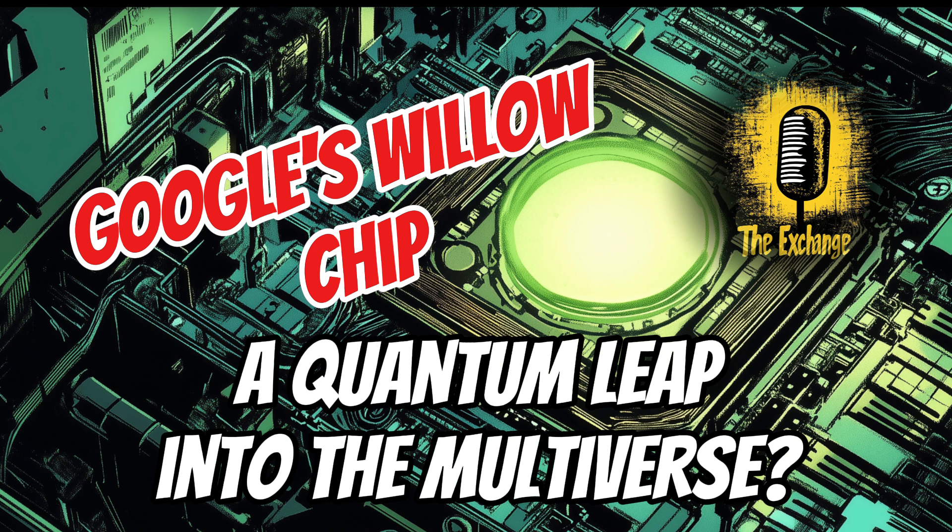Our everyday computers use bits, which can be a zero or a one, like a light switch that's on or off. Quantum computers use qubits. Qubits are where things get really fascinating. A qubit, instead of being limited to zero or one, can be in a state of superposition. This means it can be both zero and one simultaneously. That concept is really difficult to grasp, but it is fundamental to quantum mechanics.